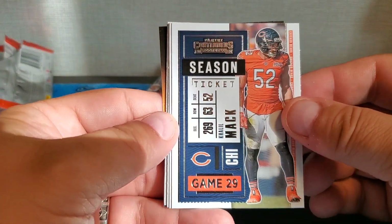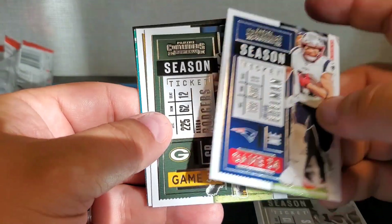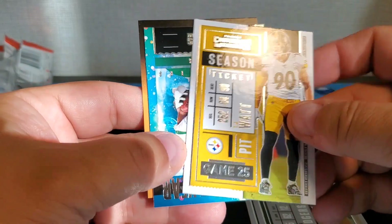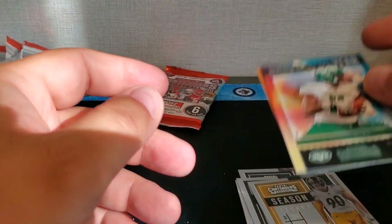See if we can get something big in one of these last two. We got Khalil Mack, Michael Thomas, Julian Edelman, Aaron Rodgers, TJ Watt, and Rookie of the Year candidate Denzel Mims.